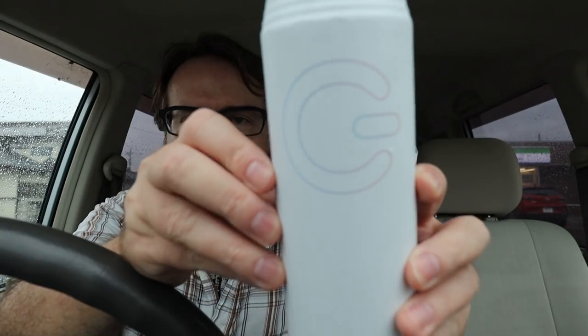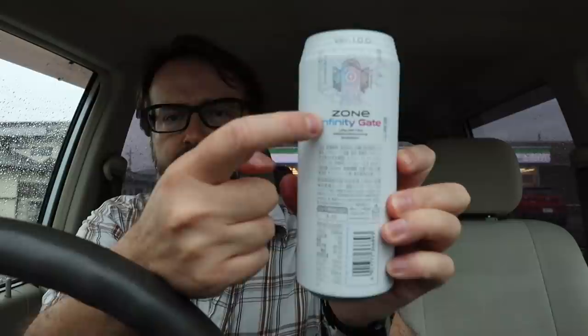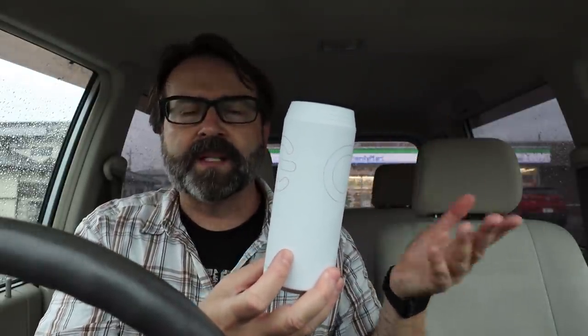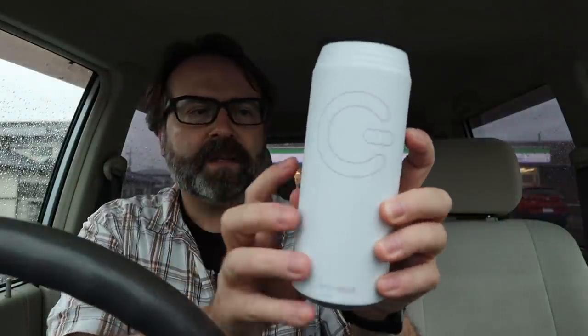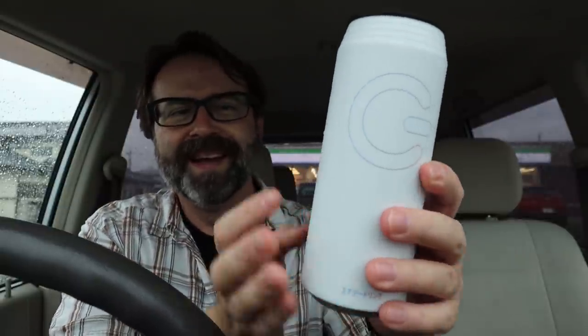It did make me kind of thirsty, so I also picked up this drink. You guys know I'm a fan of trying the Zone brand of energy drinks. They don't have as much caffeine in them as like a Monster or a Red Bull, but they really have some fun flavors. This is called Zone Infinity Gate. Look at that can — it's just white. You can barely make out the symbol; it's not really a G, it's an on-off switch.